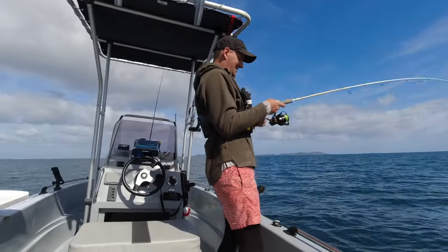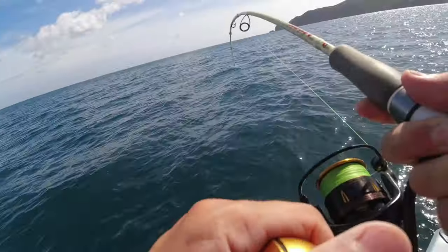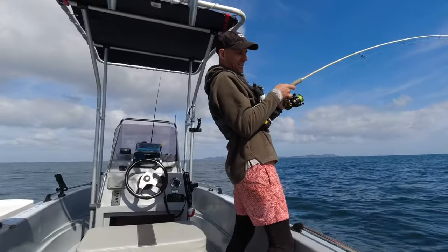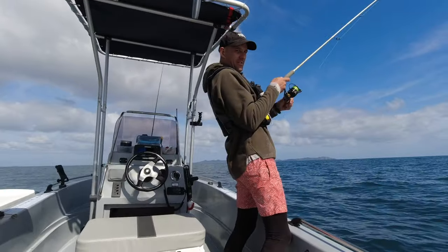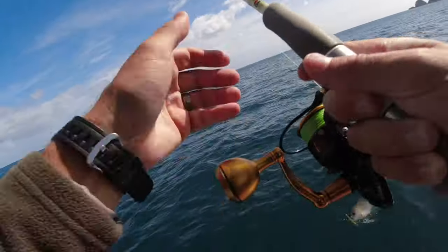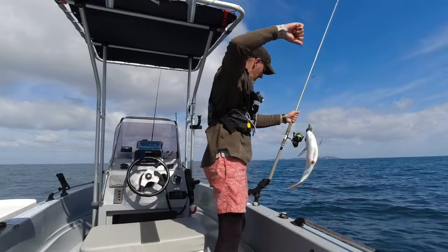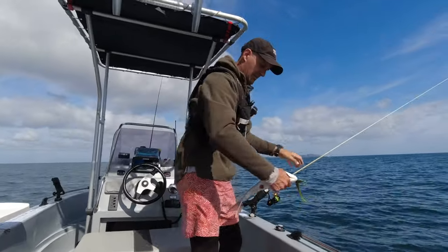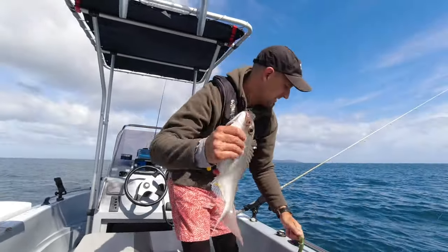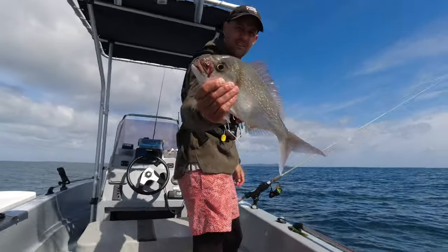Hooked up again! I've just got a really annoying wind knot in my braid - I was faffing around trying to sort that out and suddenly I've got a fish on. So every time I do something wrong today I seem to catch fish. Not as big as I'd like to see but well legal - he's come up from pretty deep, you can see he's blown up a bit. I'm gonna keep him so he doesn't suffer. Good little eater.